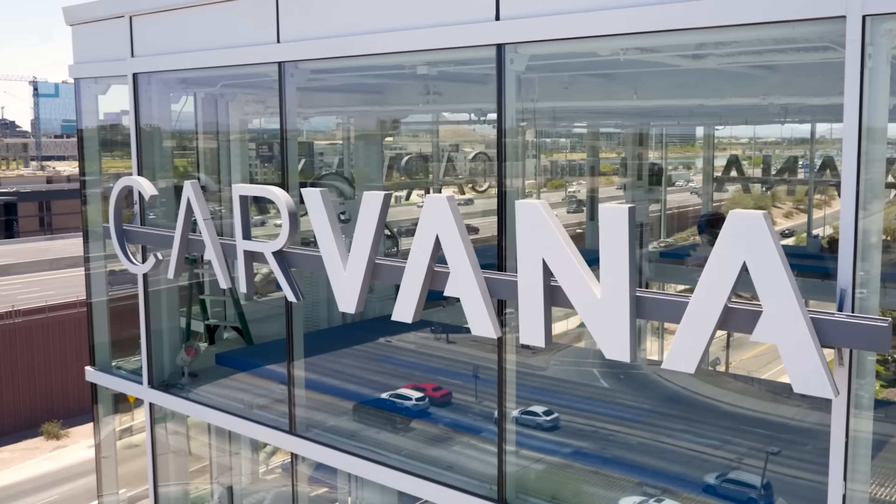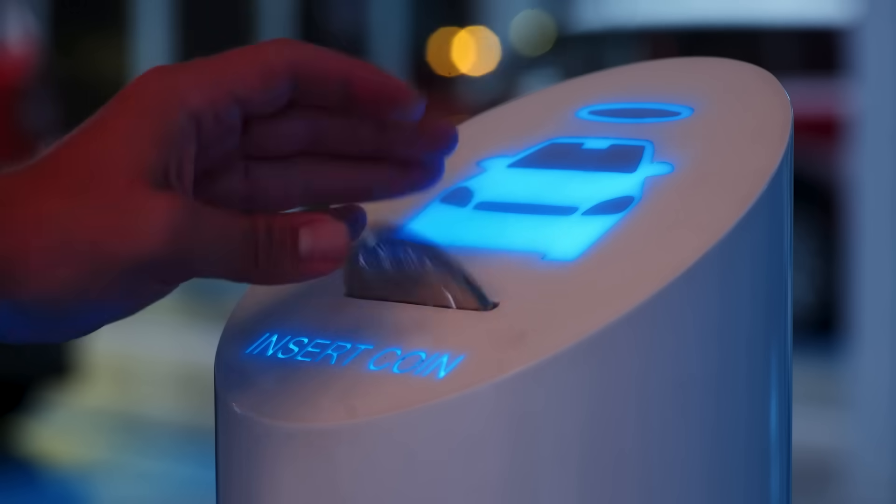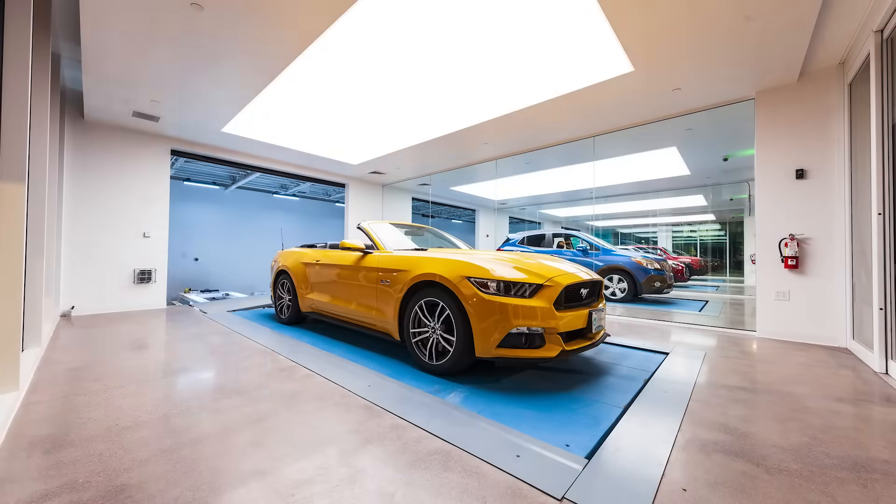The vending machine, contrary to popular belief, is actually full of cars that have either already been sold to a customer, or a customer has sold to us and we're just temporarily storing them in the vending machines.